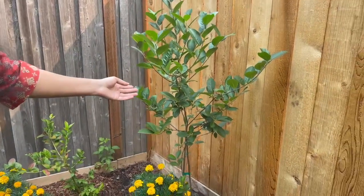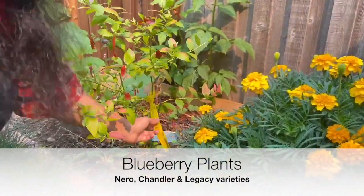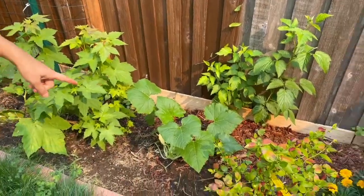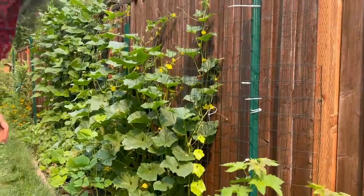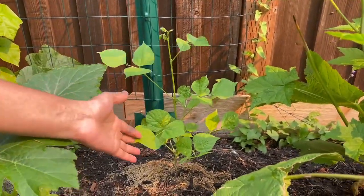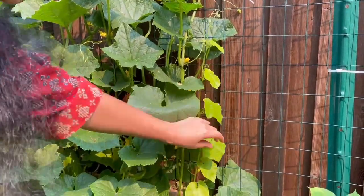Here are three blueberry plants — Nero, Chandler, and Legacy varieties — all bought from a local fruit nursery. They need each other for higher productivity so I've grouped them together. Up here is a squash growing, and our neighbor's plant has crept in — we're letting it grow. This is a hyacinth bean, which we call Chikuduku in our language. And up here is an Indian snake gourd plant — just one seed, still a baby plant, so we'll see if it comes to fruition.